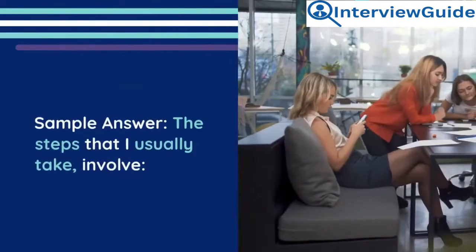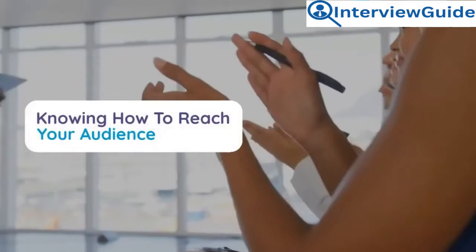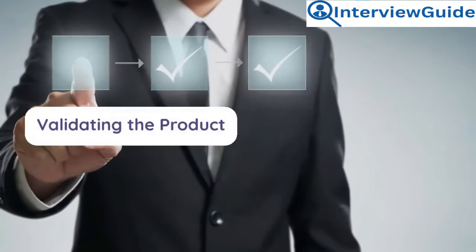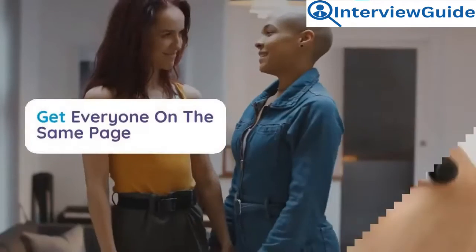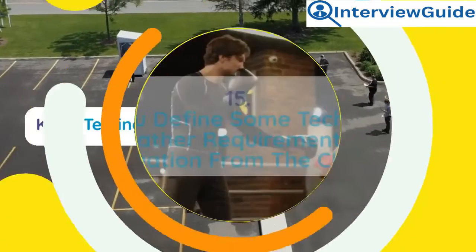Sample answer: The steps I usually take involve defining your target audience, knowing how to reach your audience, understanding the buying journey, validating the product, knowing your competition and being different, creating a free trial or demo, getting everyone on the same page, offering early use incentives, and continuously testing it.